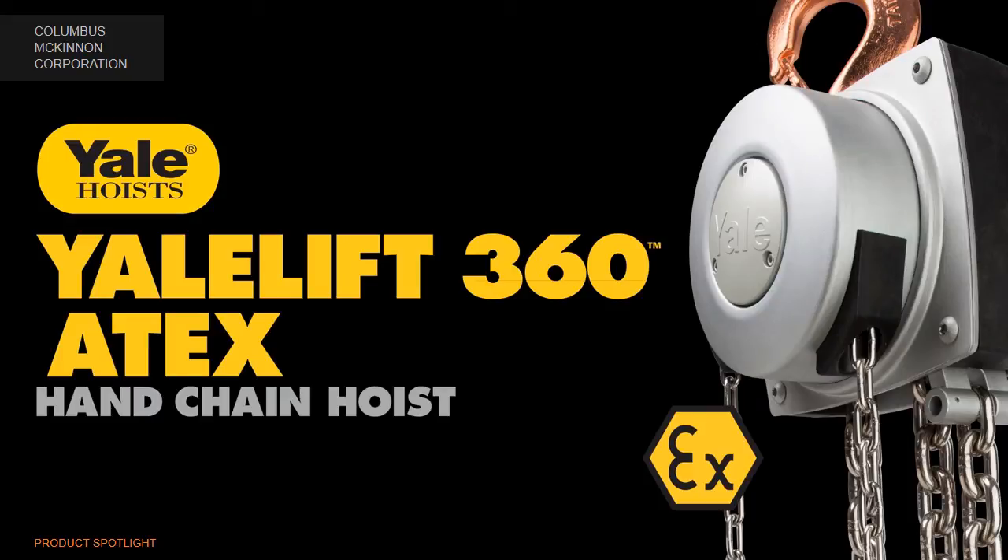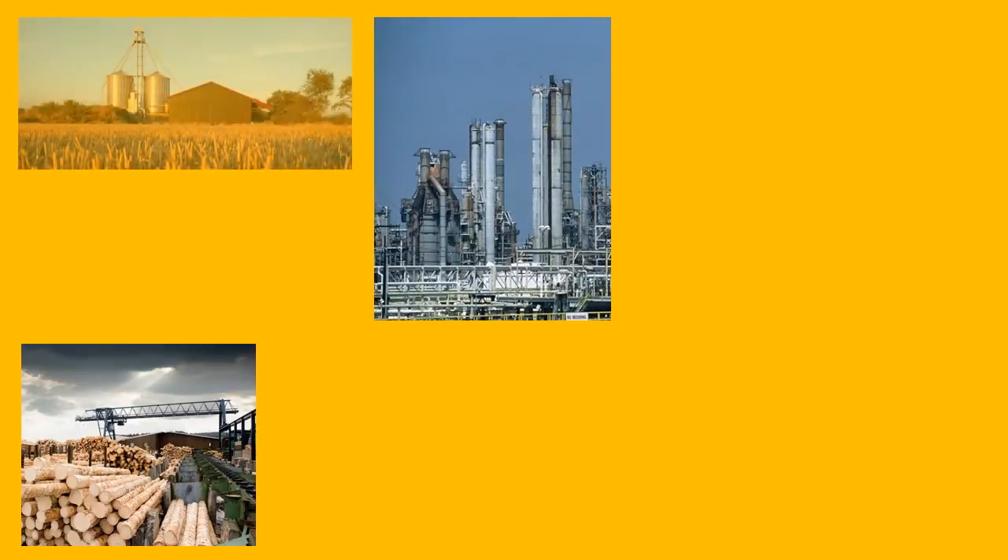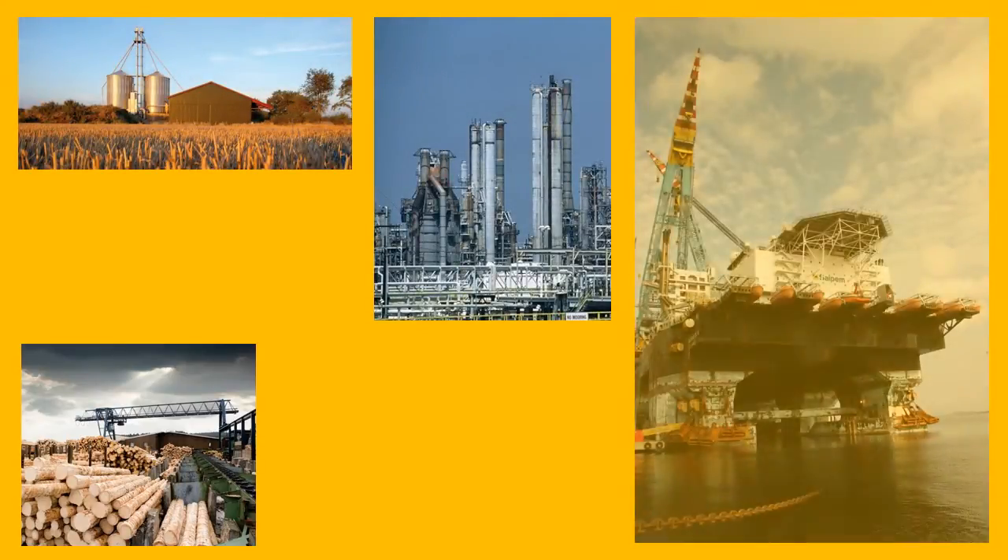Introducing the new Yale Lift 360 Atex Hand Chain Hoist from Columbus McKinnon. The Yale 360 Atex Hoist is specifically engineered and built for explosive and hazardous environments.